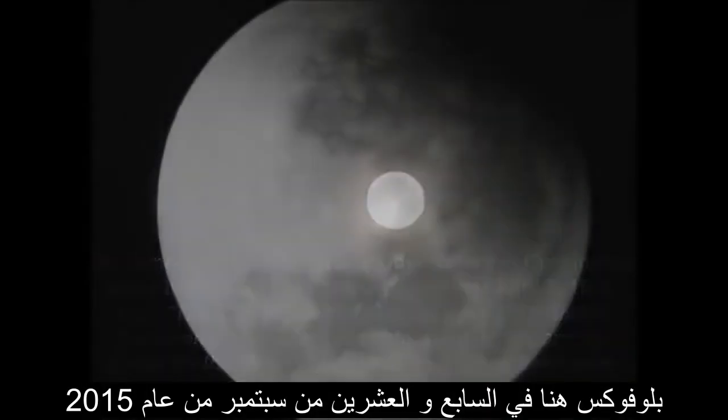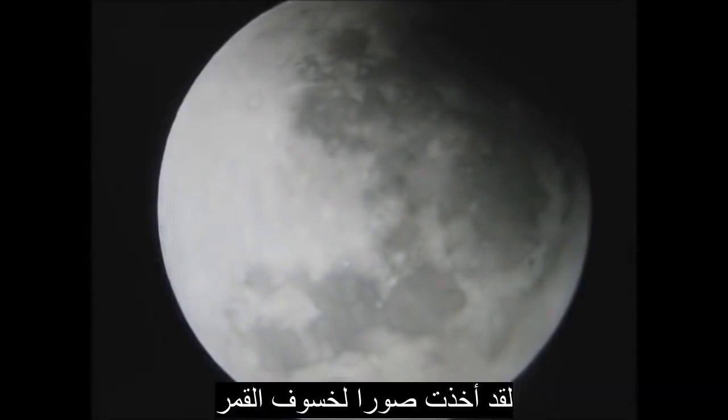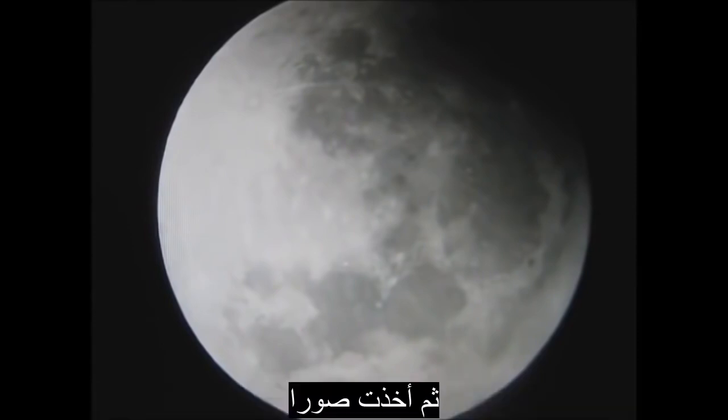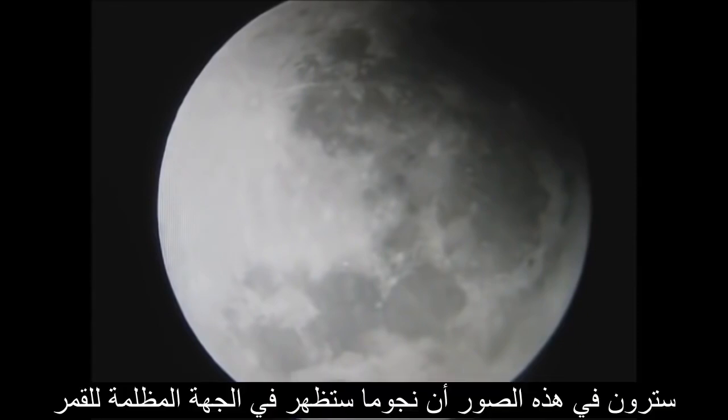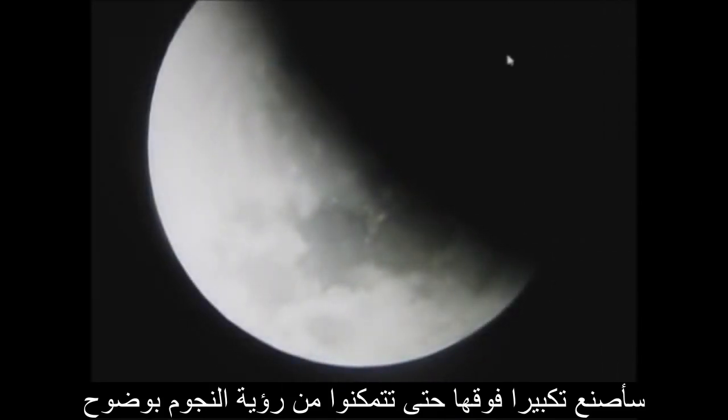Hi, Blue Fox here. On September 27, 2015, I took pictures of the eclipse of the moon. I set up my 5-inch telescope using a 17-millimeter eyepiece and took these snapshots. You will notice in the pictures, stars show through the dark portions of the moon. And as I go through them, I'll blow them up a little larger so you can see these stars.